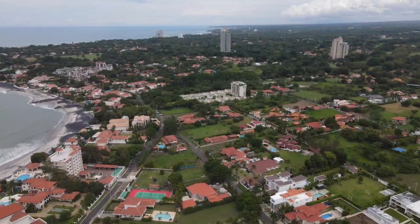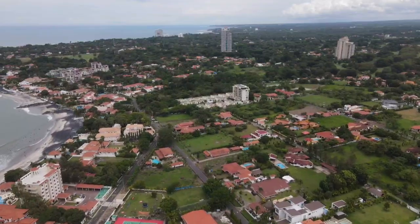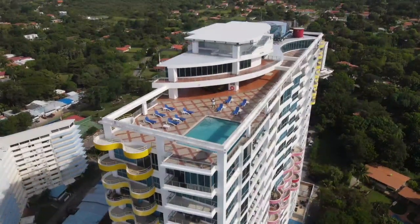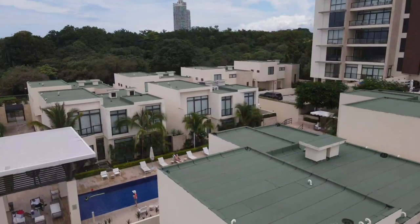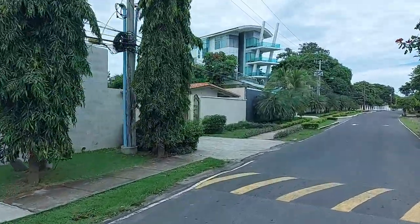Coronado is one of the more developed beach resorts along the Pacific coast. Often regarded as the epicenter of beach life in Panama, property here is affordable and infrastructure is already in place. Coronado offers everything from luxury condos to cozy resale homes to lots of every shape and size.